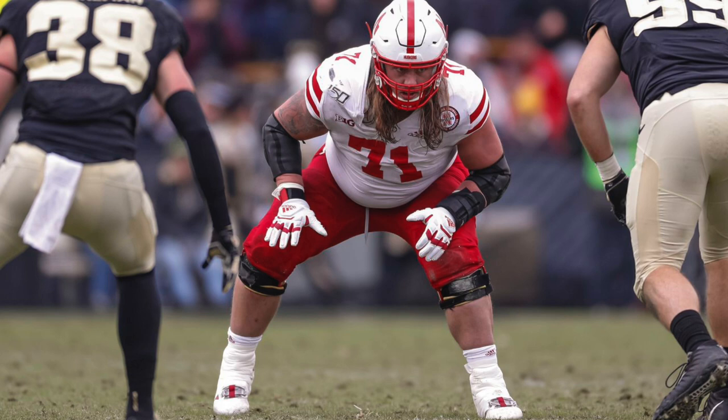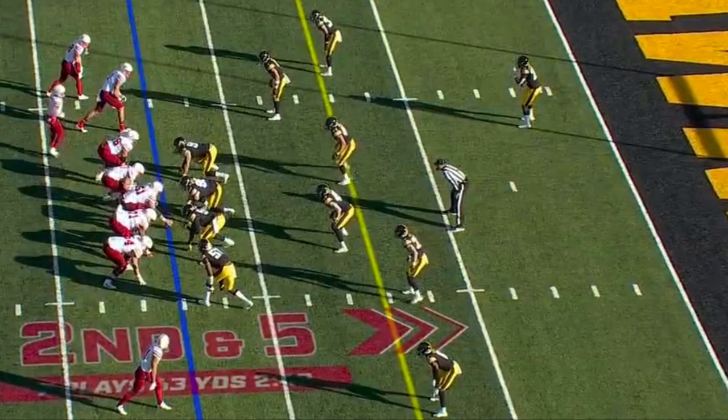Welcome everybody to Matt Forniok in five plays. What I do with these videos is take a look at a short number of plays to really illustrate the type of prospect — in this case Matt Forniok, the interior offensive lineman, guard and center for Nebraska. So let's not waste any more time and get into the game tape.